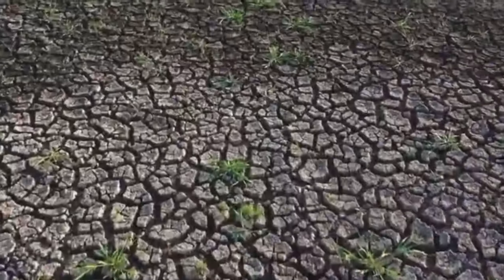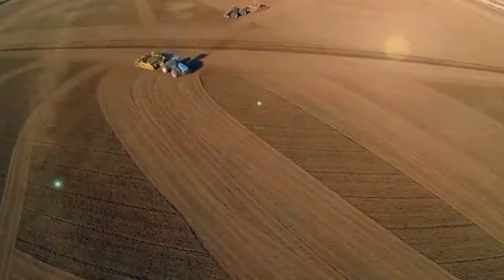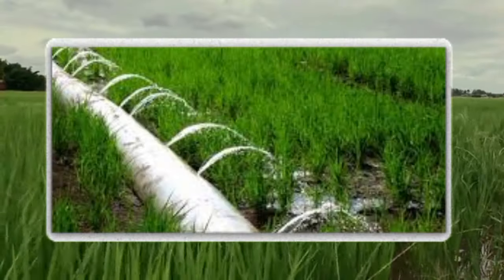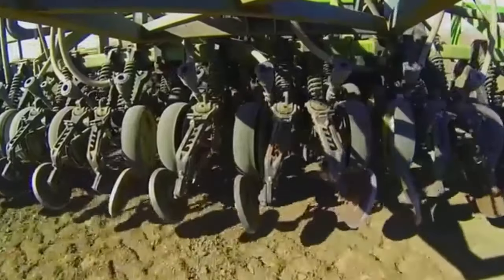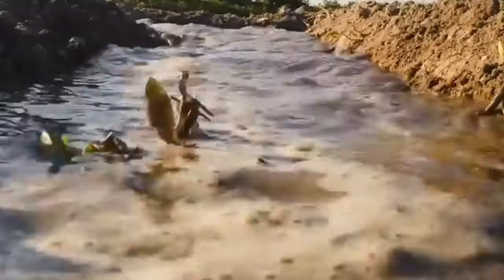The first step is field site selection. Rice cannot be cultivated at just any random site — several factors must be taken into account to ensure optimal conditions for rice cultivation, because rice needs a continuous water supply. The climate plays a central role, with sensitivity to temperature and the need for suitable conditions, especially in tropical and subtropical climates. Sufficient and evenly distributed rainfall or access to irrigation is crucial, and proximity to a water source such as rivers or ponds is essential.